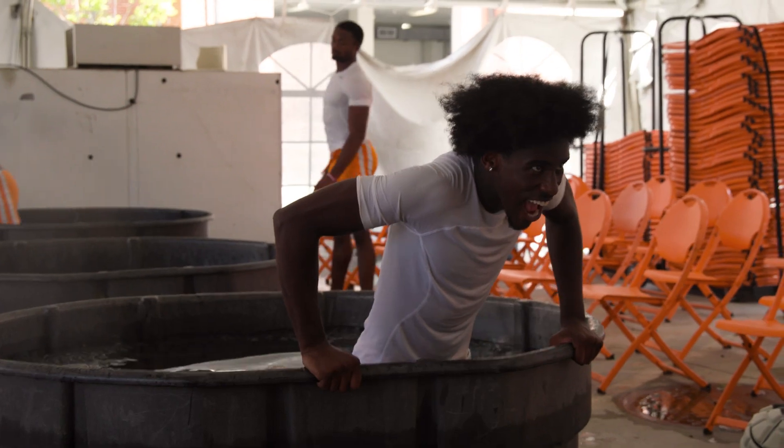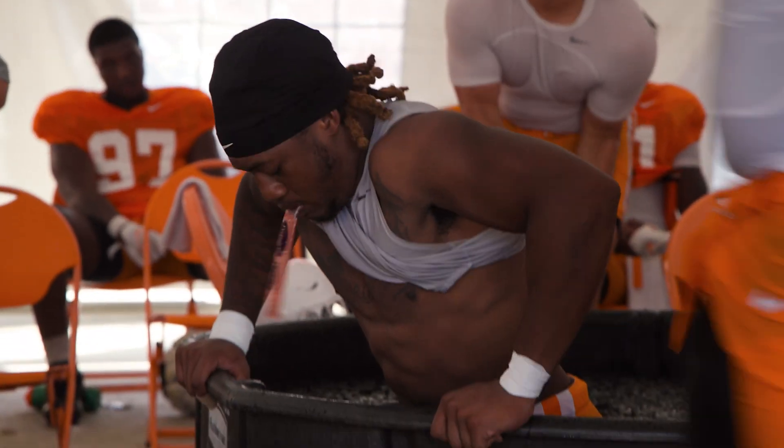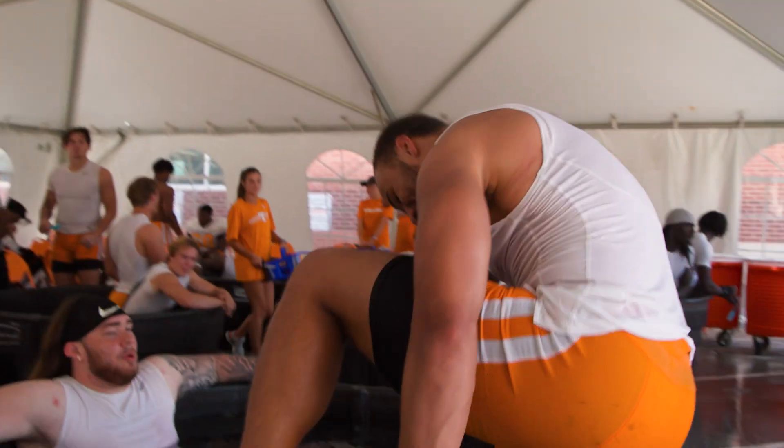As soon as we're done with practice, done off the field, the guys go immediately into a cold tub — cold plunge — to try to eliminate some of that effusion, that swelling, and try to decrease core body temperature down.